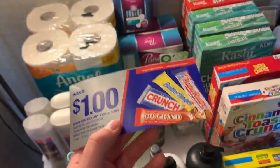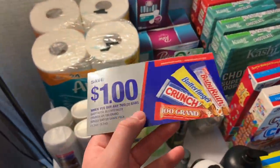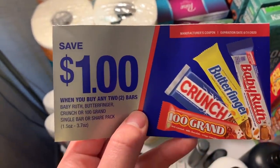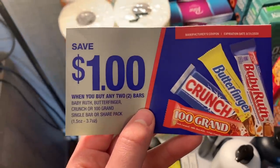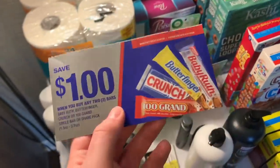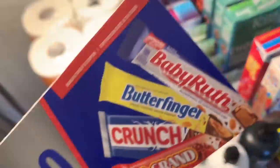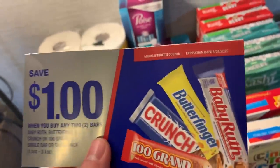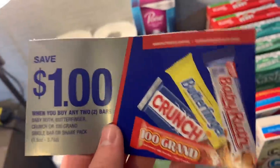I also got two Butterfinger bars at 88 cents each at Walmart with a $1 off two Terrapak coupon — making two of them 26 cents. If you can find a Baby Ruth, you could get one of each; there's a 25-cent ibotta for Baby Ruth. I also grabbed the Lumi Shine at $3.97 with a $1 ibotta and $1.20 Shopkicks — around a $1.97 deal. Not the best but I worked it in with overage.